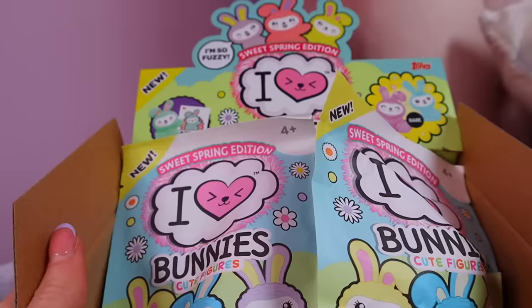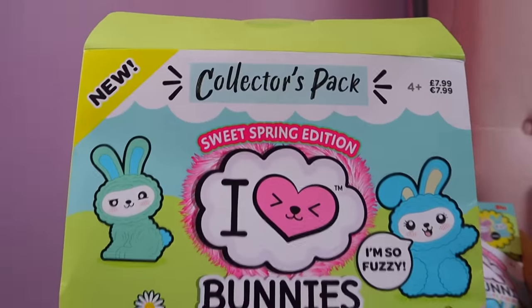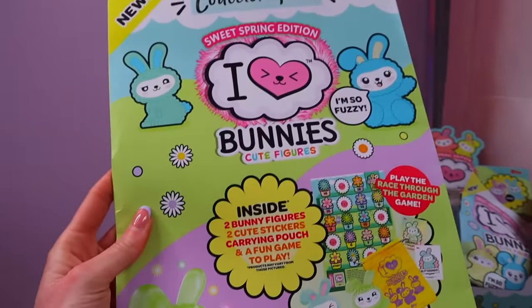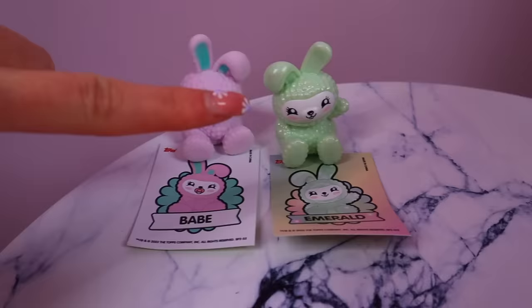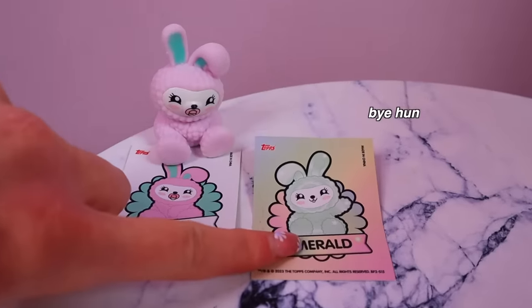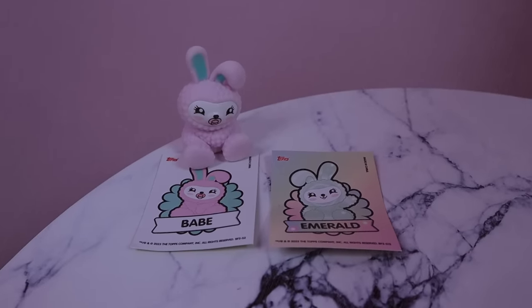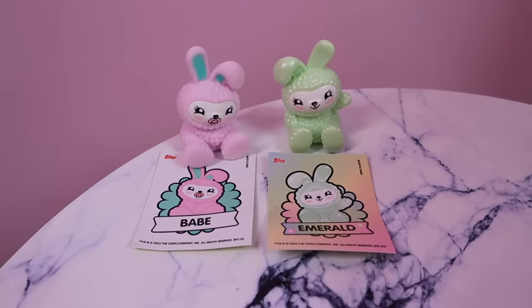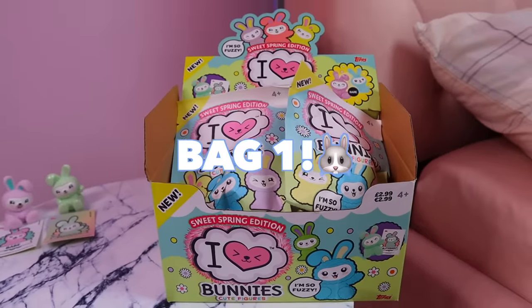Before we get on with bag number one, I am literally so dumb — I forgot that we bought a collector's pack and opened it on our Shorts. So we already found two of the bunnies: the pastel pink Babe, and the limited edition pearlescent emerald. I feel like that's an omen for this entire video! We do already have those two, so now let's get on to bag number one.